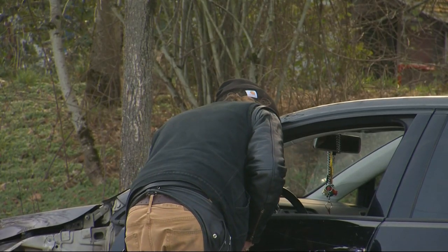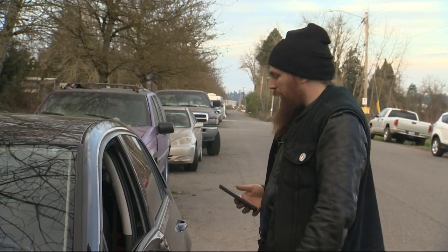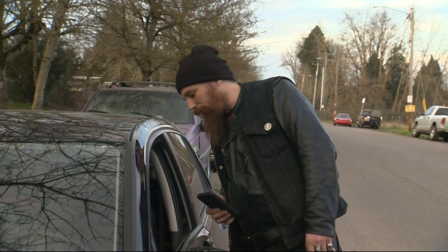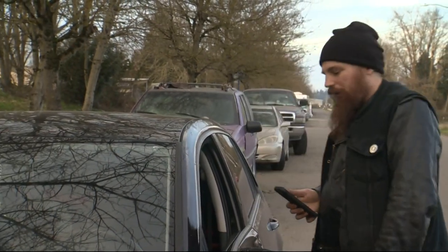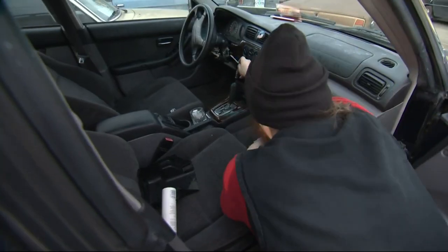Haas runs the VIN number, and it's not reported stolen yet. But there's no registration anymore. There's no way to really reach out to an owner unless an officer calls them and says, 'Is your car supposed to be here?' Well, let's face it — anybody who lives in this area, this isn't their car. All they need is this right here.